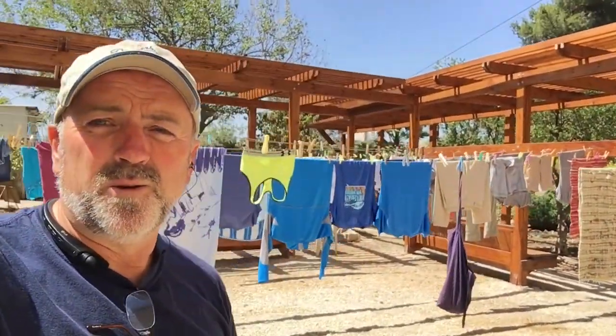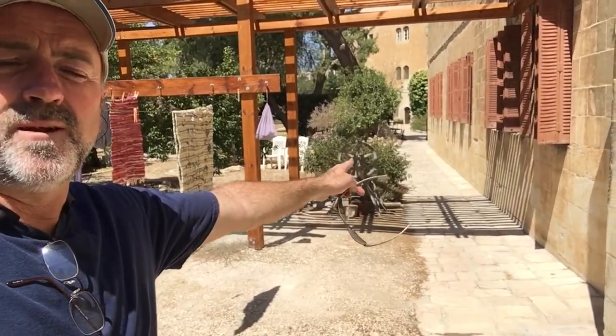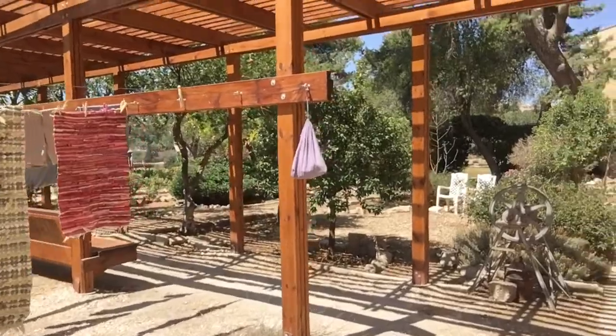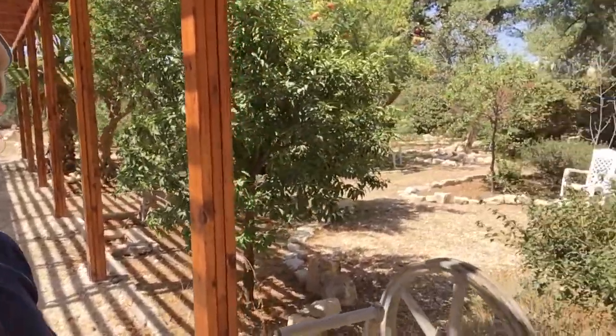I thought I'd take this moment to show you our laundry facilities here on campus at Jerusalem University College, since I'm about to engage in the hanging of laundry on a very nice new line and arbor setup. Down that end of the walkway is our room, and here's the arbor in the garden — it's a beautiful courtyard and garden here at the school.